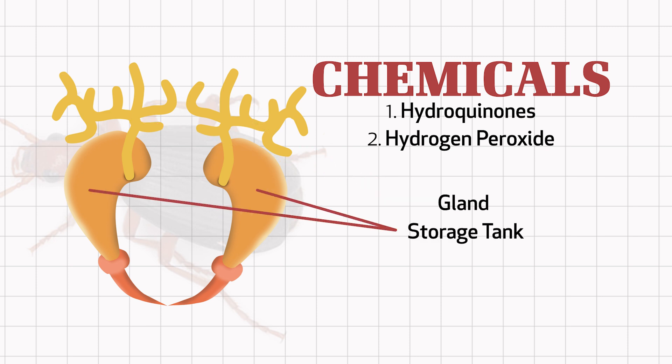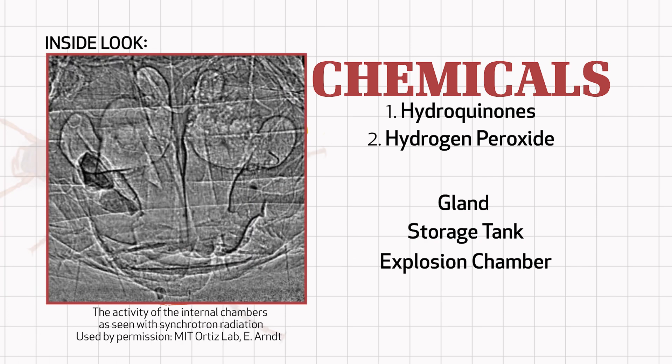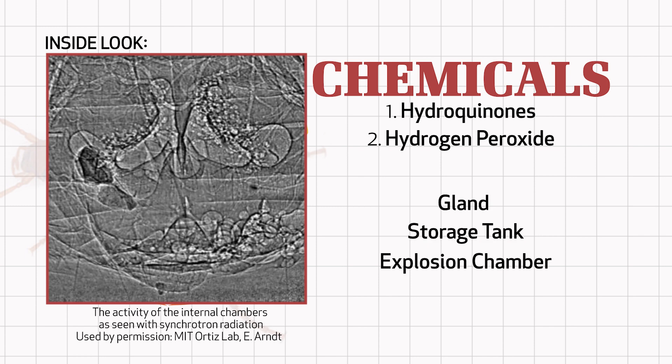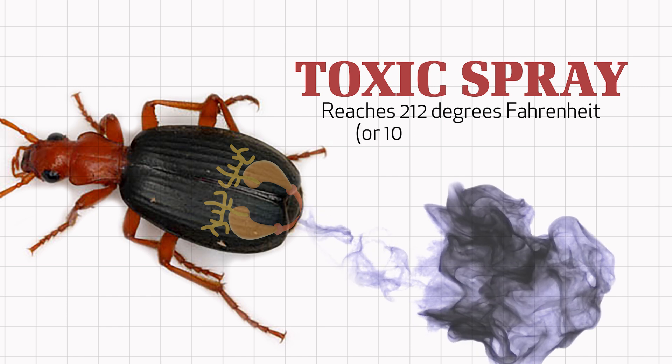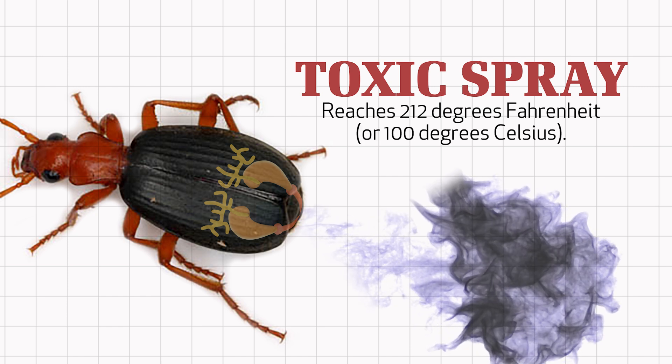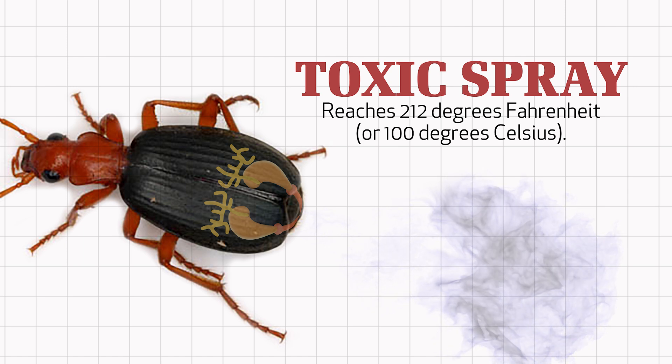Then, if the beetle senses danger and is agitated by an attacker, it quickly moves the chemicals from its storage tank into yet another chamber, which could be called the explosion chamber. The beetle secretes special catalyst enzymes into the once harmless chemical mixture, making a toxic spray that reaches 212 degrees Fahrenheit or 100 degrees Celsius — the temperature at which water boils.